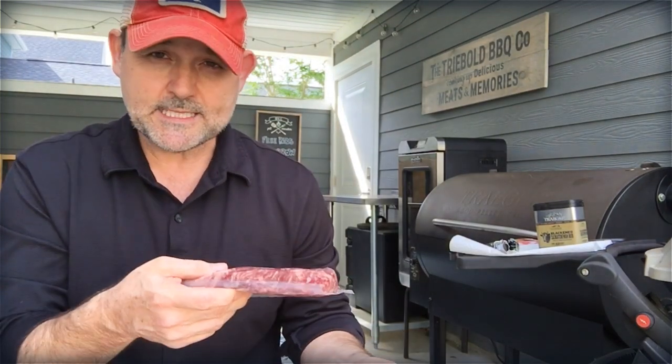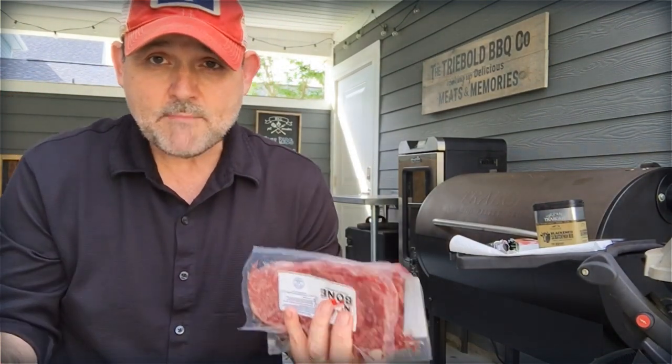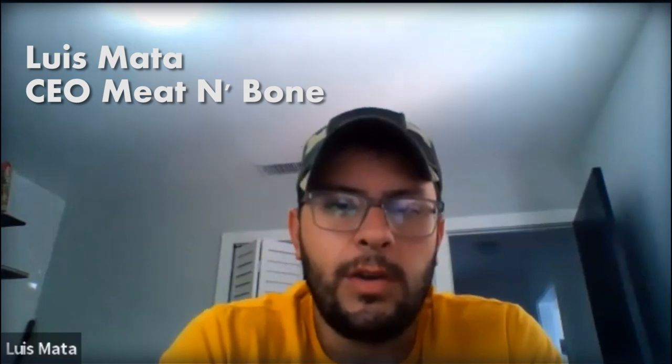I didn't see it with the briskets I'd done before, but here — especially when you start talking about Japanese Wagyu — for sure, no doubt, there is a visual difference. And I asked Louis, does it really matter? He said it kind of depends on the cuts: it does and it doesn't. For example, prime is still prime — anything prime is going to be high quality. The beef rating is mostly looking at the maturity of the cow and the marbling, but that doesn't tell the whole story.